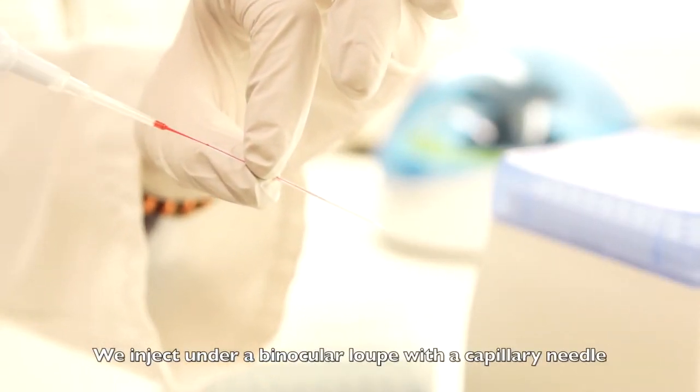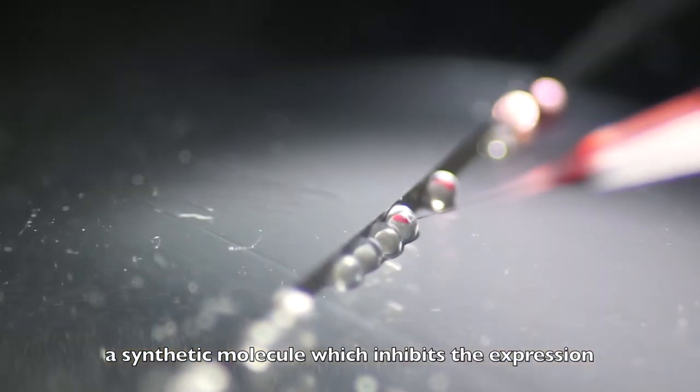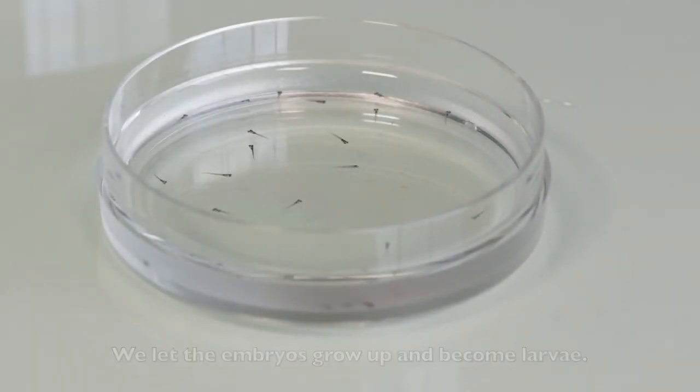We inject, under a binocular loop with a capillary needle, a synthetic molecule which inhibits the expression of our protein of interest. We then let the embryo grow up and become larvae.